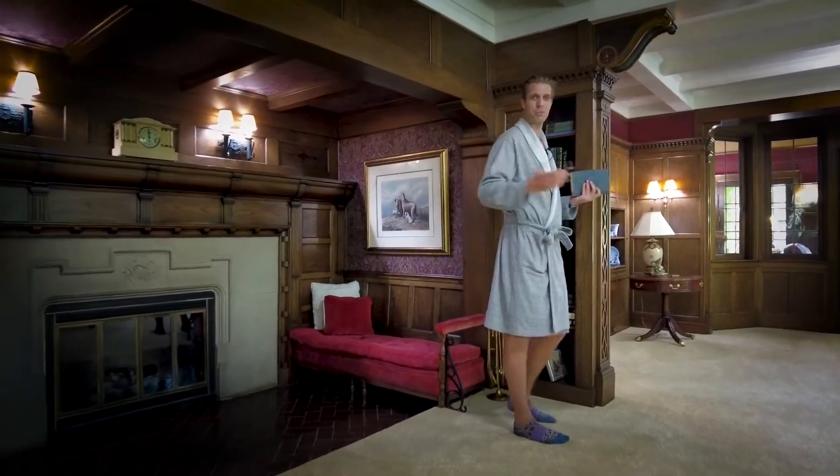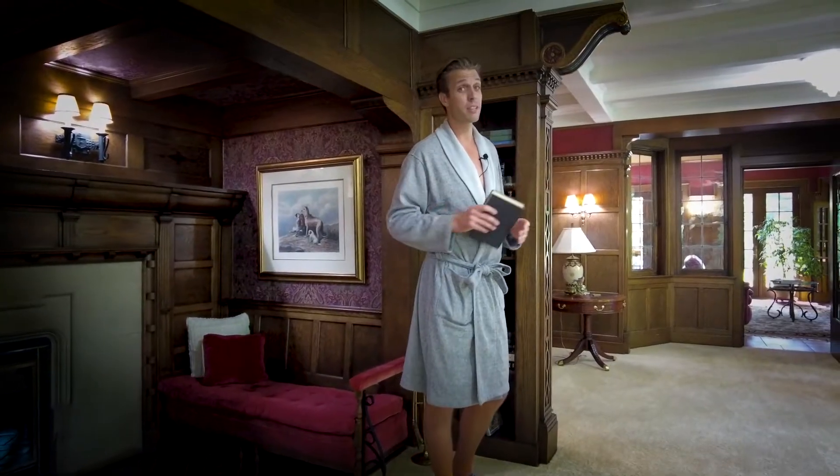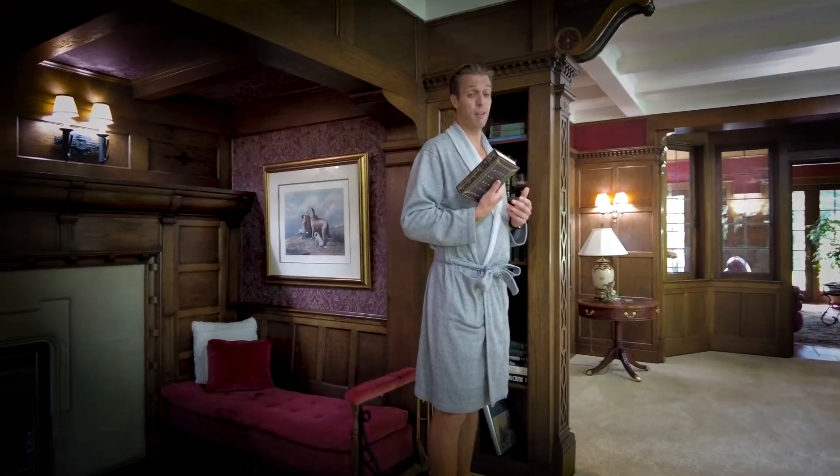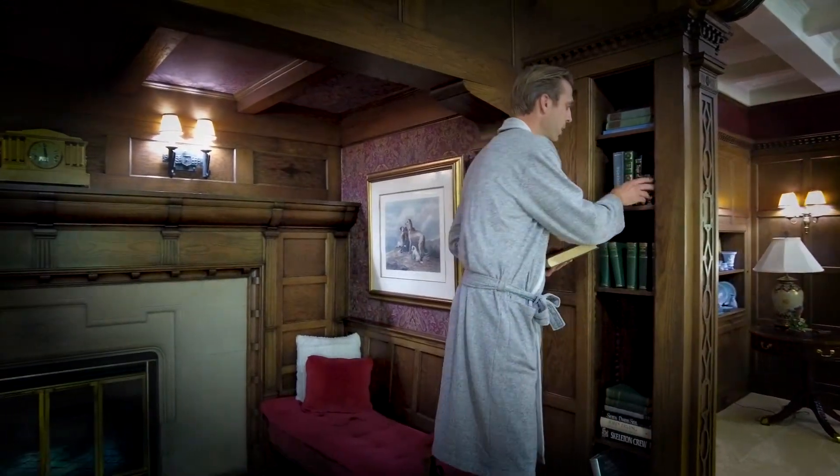Oh hello, well welcome to 251 Plymouth. It's a very important house, it's a very nice house. It's full of many leather-bound books and it smells of rich mahogany, so why don't you take a seat with me and learn a little bit about this place.